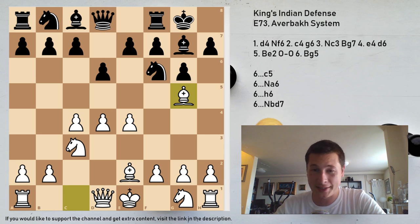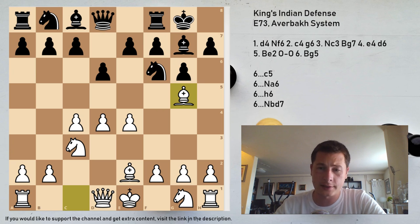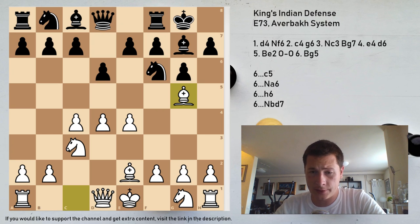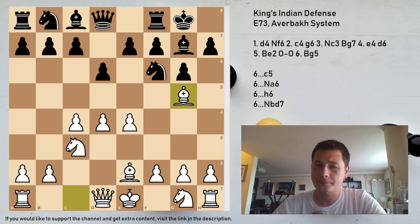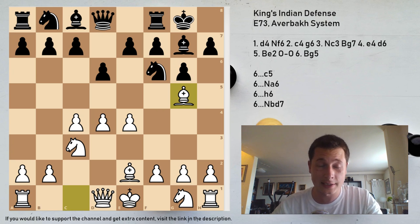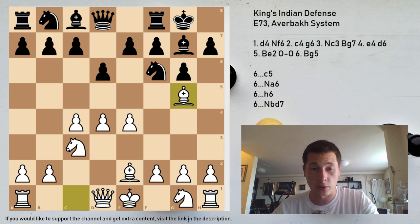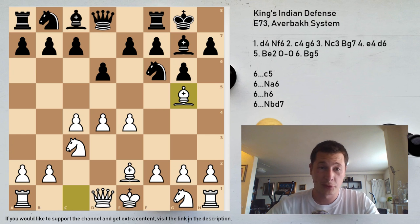I'm wondering whether this is a bust to the King's Indian. Of course it has been known for a long while and black can fight, but after studying the King's Indian for a while and going over all the variations in detail preparing the videos, this seems like by far the best option. I'd really appreciate your opinion — if you played with white let me know how you score, if you play the King's Indian and face this let me know what you play.